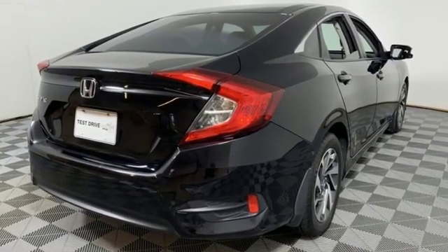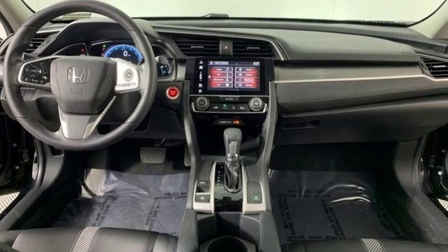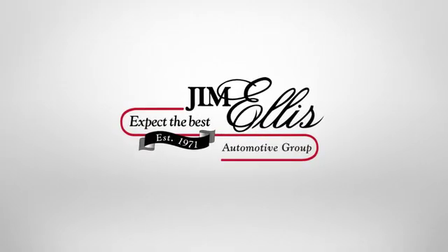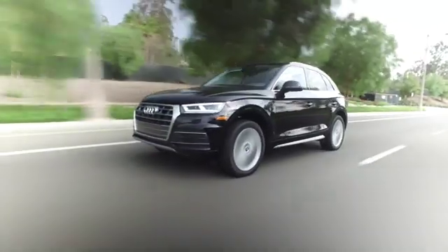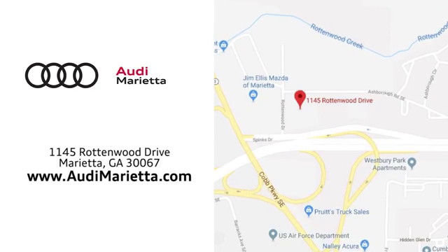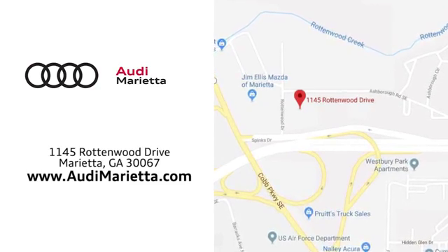Honda has a world-renowned reputation for reliability. The time is now — see it for yourself today. At Audi Marietta, we prove every day that buying a car can be an enjoyable experience. We're conveniently located on Rottenwood Drive in Marietta, Georgia.